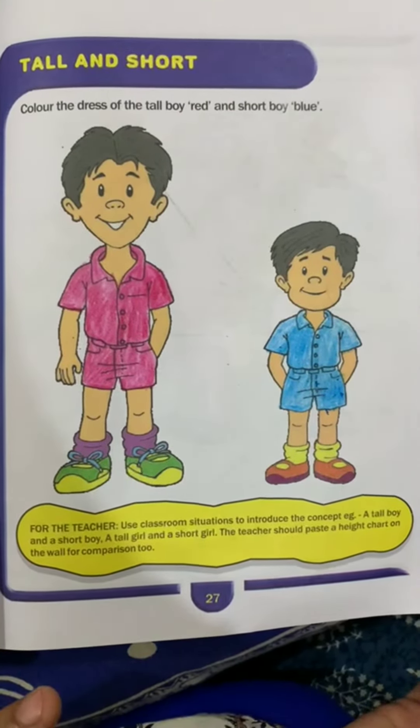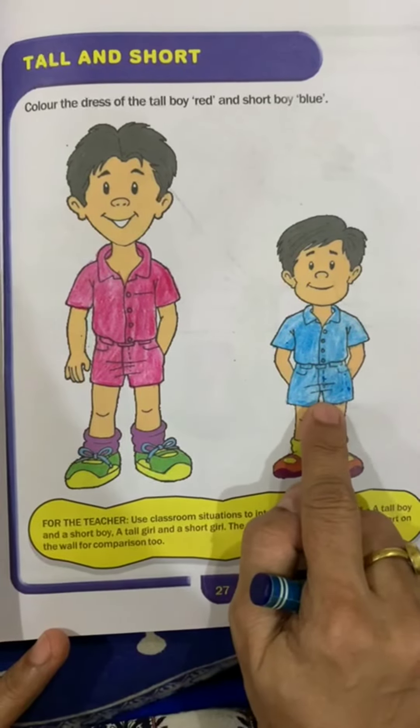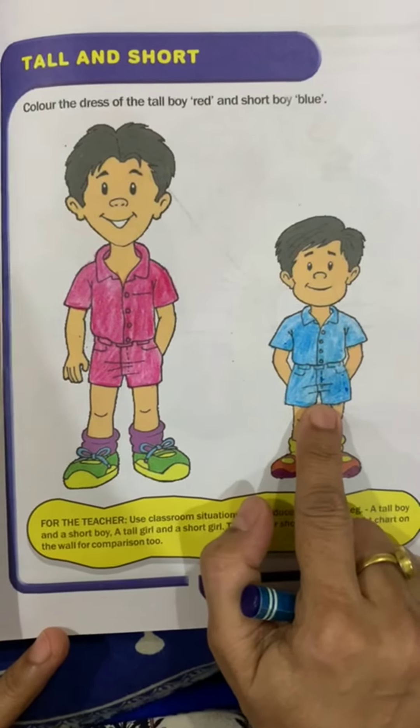So children, in this way you will do red color in the tall boy's dress and blue color in the short boy's dress. Thank you.